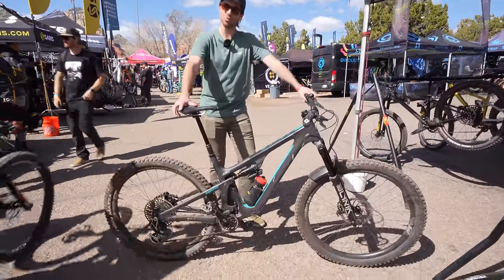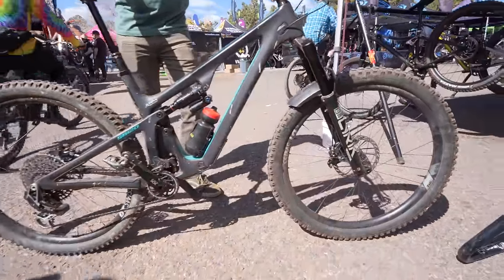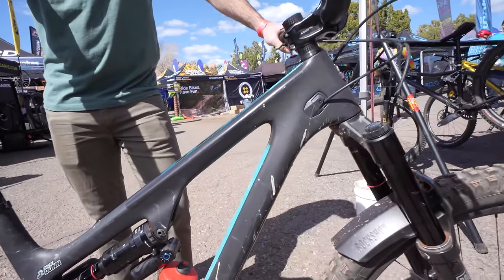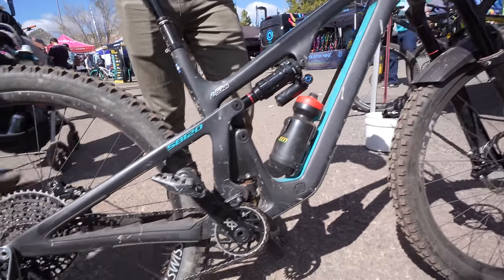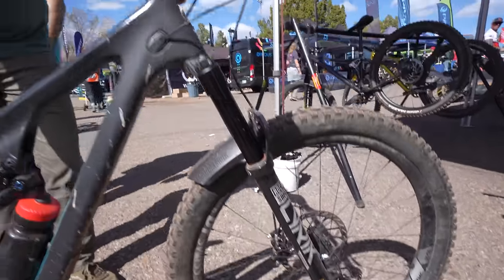Dacre with Yeti Cycles. This is my 120 lunch ride version — some of my own flair on there, kind of the bike I decided to bring out for Sedona and all the fun stuff they have to ride out here. I've got a beefed-up Lyric up front, Super Deluxe shock, some sweet DT Swiss wheels. Other than that, it's just ready to party.